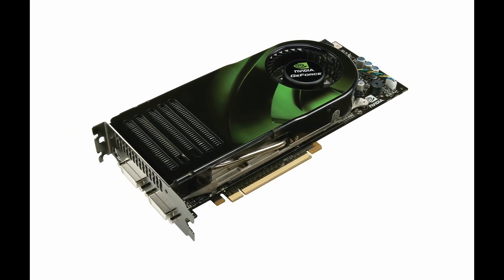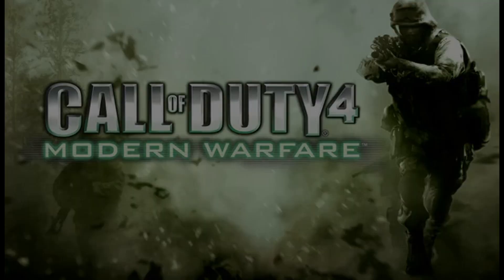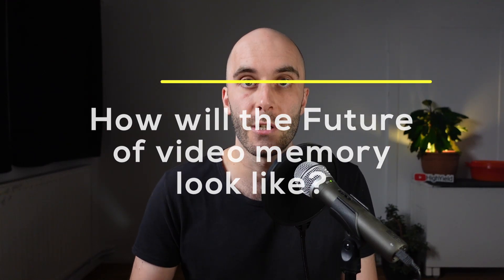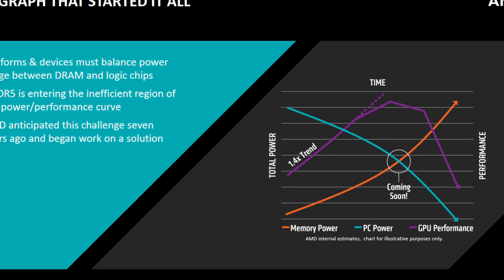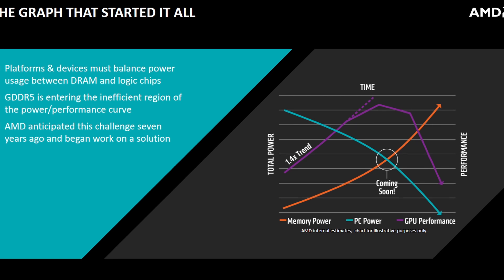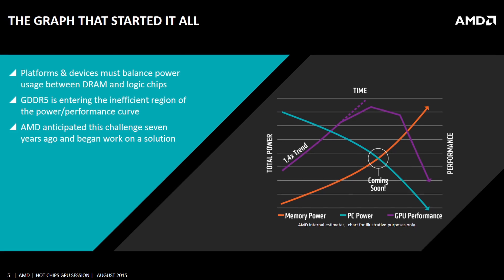The story of Fiji begins all the way back in 2007, just one year after the release of the iconic 8800 GTX from Nvidia. Crysis wasn't even released yet and the most hyped games were Stalker, Bioshock, Portal, and Call of Duty 4. The development of GDDR5 graphics memory just finished and AMD was back to the drawing board with a simple but at the same time very difficult question: how will the future of video memory look like? Simply scaling the clock speeds of GDDR5 wasn't feasible as it would lead to an increasingly higher power draw, taking more and more power budget away from the GPU itself. Memory scaling just didn't match GPU scaling — something new was required.